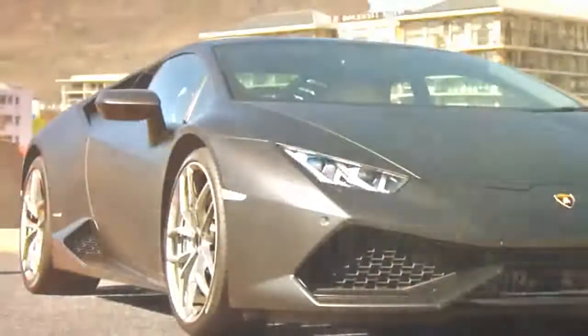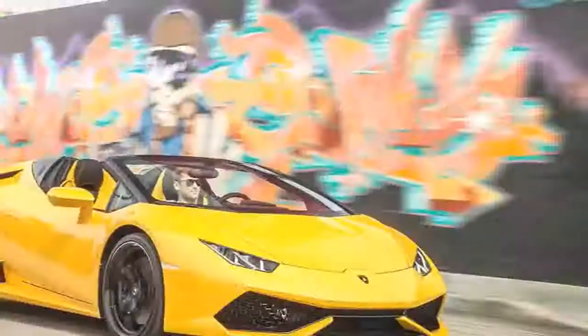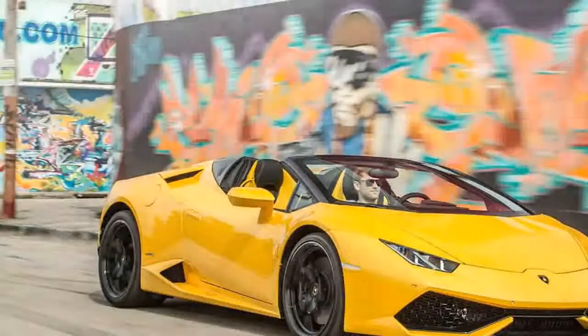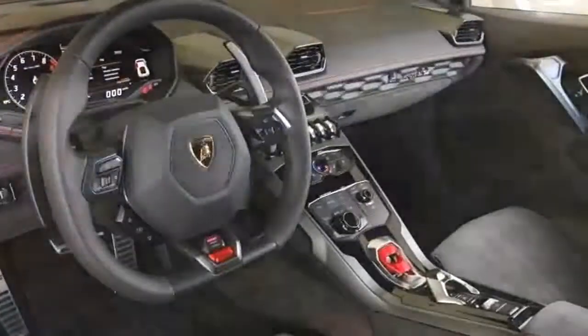Current Lamborghini CEO and incoming head of Audi Quattro, Stefan Winkelman, has said the Urus may sell 3,000 units per year, which would almost double Lamborghini's total sales. That could invigorate Sant'Agata in a way the town has never known.